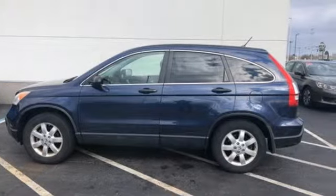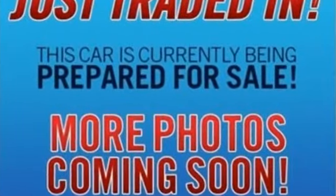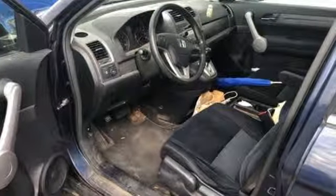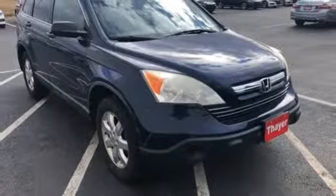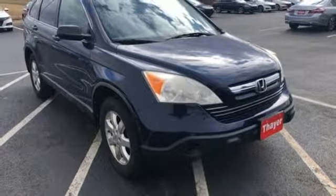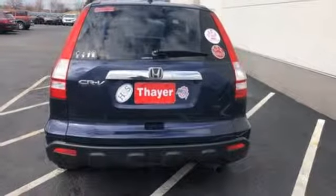It comes nicely equipped with features you'll love: inline 4-cylinder engine, air conditioning, auxiliary audio input, manual tilting steering column, power windows, AM-FM stereo, power sliding and tilting sunroof, power mirrors, and three 12-volt power outlets.